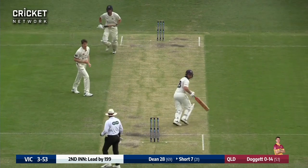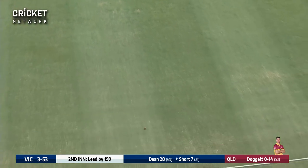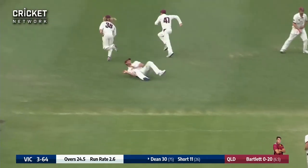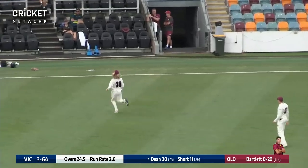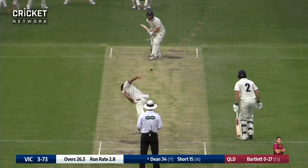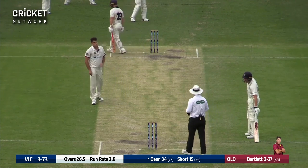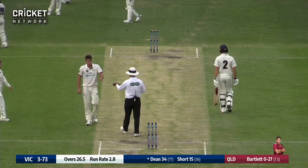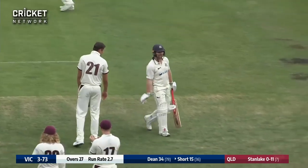Short, short — straight back down, like a tennis swat, wasn't it. Edges that one through about fourth slip — that will go for four runs all the way. Dean keeps that one out and says 'that'll do me' — the umpires say 'that'll do us as well.' A lead of 219 — that's stumps on day two of the Sheffield Shield match.